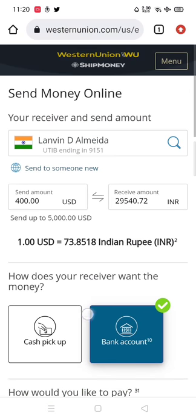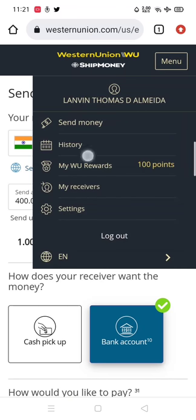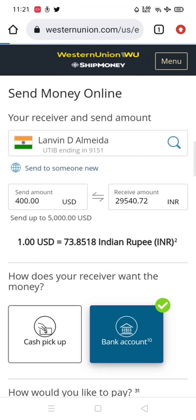You'll get an interface which looks somewhat like this, which you all are familiar with. Simply click on menu — here your points will be displayed. For me it's at the moment a hundred points. In order to get a hundred percent discount you need to have a minimum of 50 points. So as soon as you come to menu, you need to click on 'My Western Union Rewards' — click over here before starting.